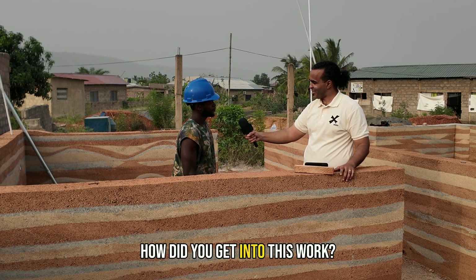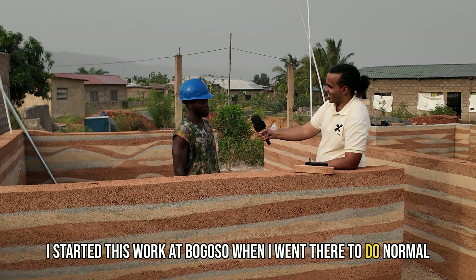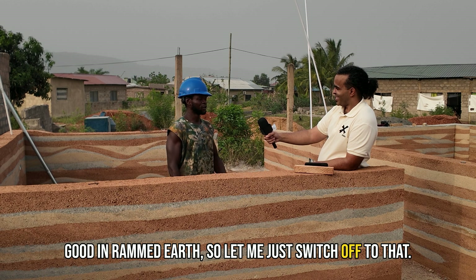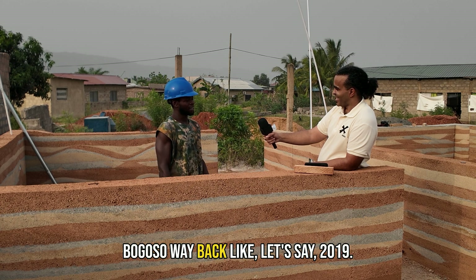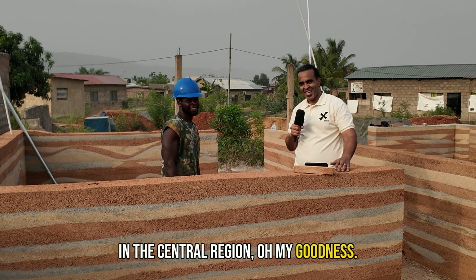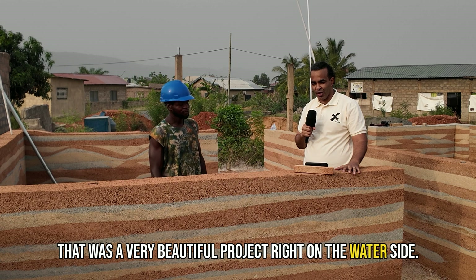Joe, tell me about yourself. How did you get into this work? I'm Joe from Central Breku. I started this work at Bogoso when I went there to do normal construction and I found out that there is something good in rammed earth, so I switched over to that. I started doing rammed earth at Bogoso way back around 2019. I heard that you're from Awutu Breku — years ago I was in Senye Breku working on a project, a very beautiful project right on the waterside.